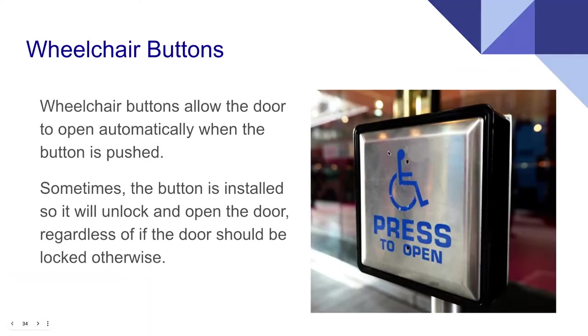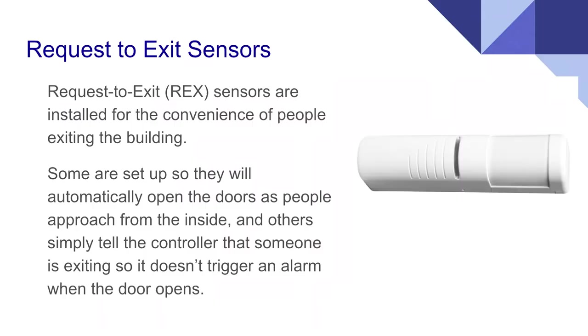Wheelchair buttons are a great accessibility feature that allow the door to open itself when pushed, but sometimes they're installed so that they'll unlock and open the door even if it's supposed to be locked. We found one where the door was locked and we pushed the wheelchair button — it opened. Request-to-exit sensors are primarily installed for the convenience of people leaving, and some are set up to unlock automatically. Others tell the controller not to ring the alarm when someone exits, so you want to watch for these to avoid tripping an alarm.